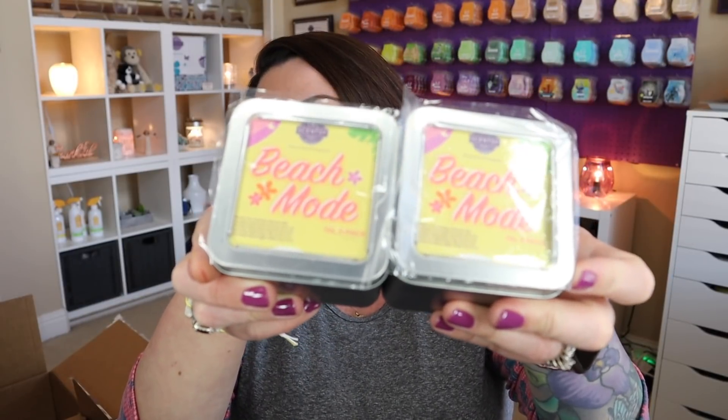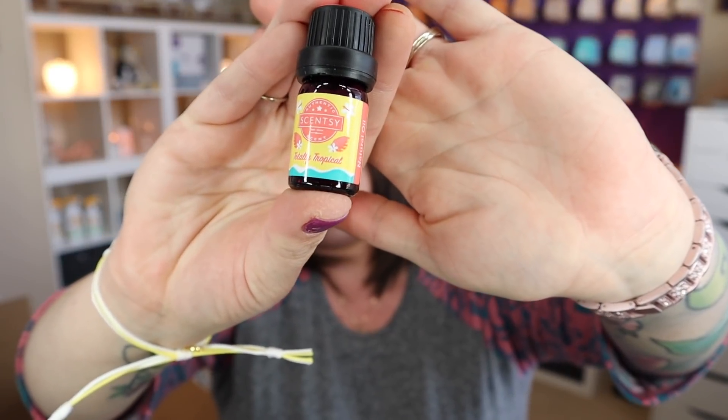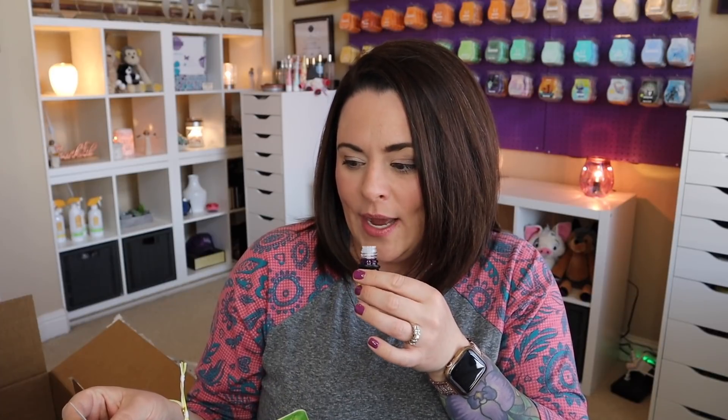We have two of the Beach Mode oils — I'm so excited. They come in these cute little giftable tins. The first one is Totally Tropical: perfectly ripe mango, papaya, and strawberry — will have you daydreaming of the tropics. I love that! That's really good. If this was in a larger bottle, oh yeah.